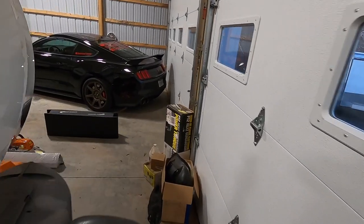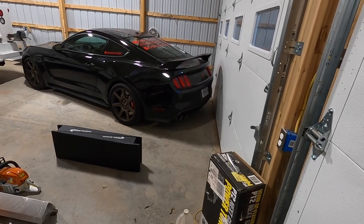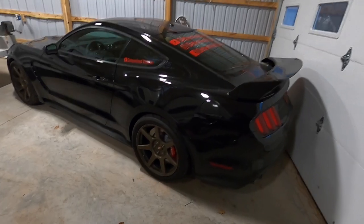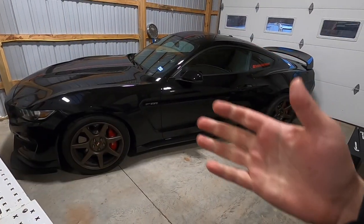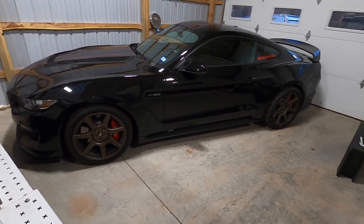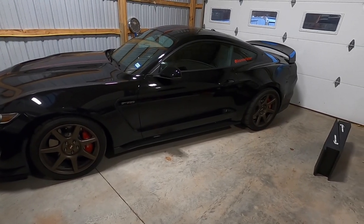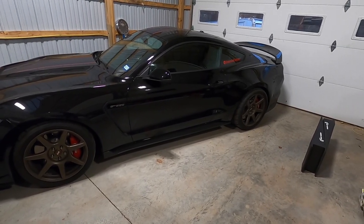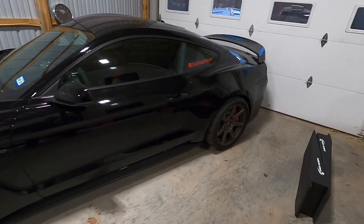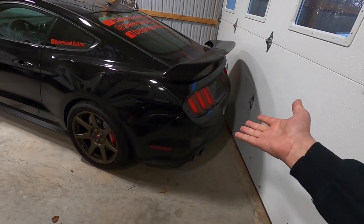A week, week and a half ago, this showed up - and yes, we do have a Ford in the shop. It is not my car; this is actually Jack's car - Determined Veteran, definitely check him out on YouTube. It's not just any GT350R - go check out his channel, there's a whole lot going on in this car. It's got a couple of snails under the hood and he's over a thousand horsepower on this thing. Absolutely awesome build.